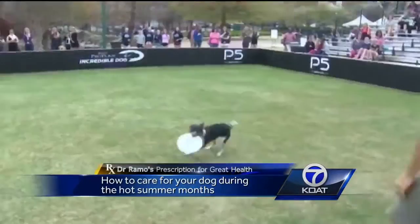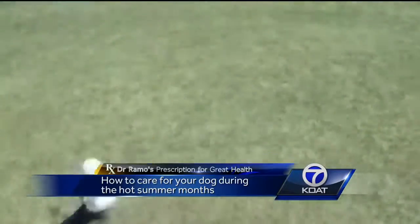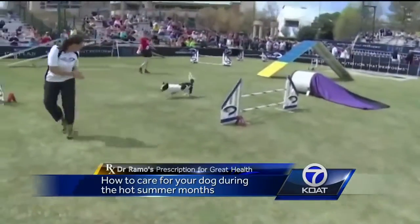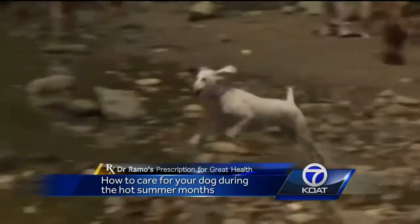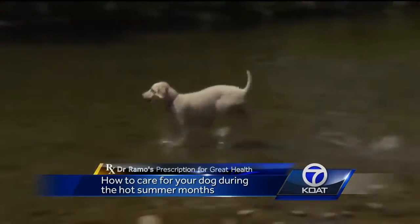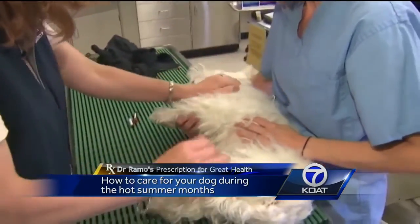We take all sorts of precautions against the heat and blistering sun, and it's important to do the same thing for our four-legged friends. Something as simple as walking along the sidewalk can be potentially dangerous. A good rule of thumb: if you think the pavement is too hot to walk barefoot, it's too hot for your dog.